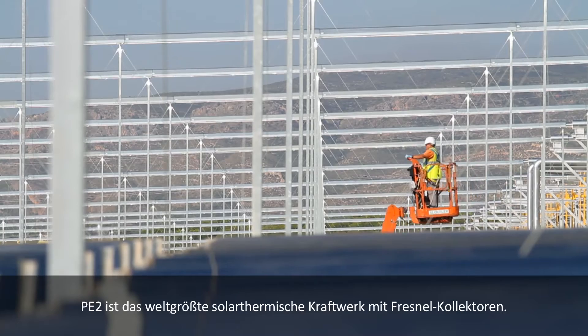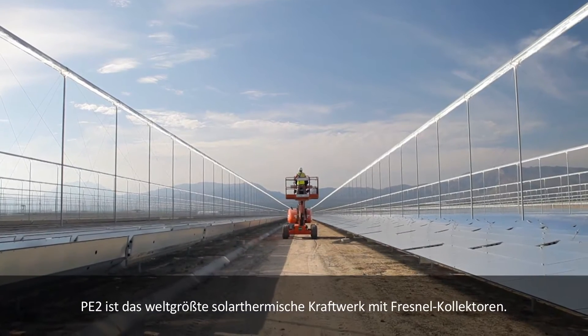PE2 is the largest Fresnel collector-based CSP plant in the world. The main characteristic of Fresnel is that it is based on flat mirrors instead of curved mirrors, which is a significant cost advantage.